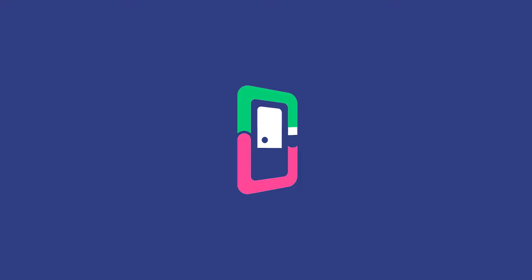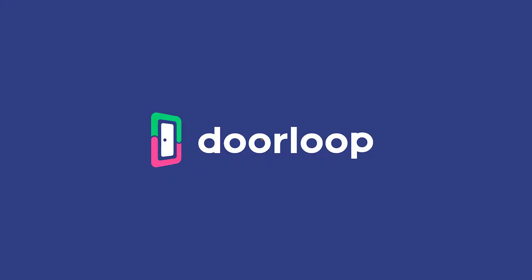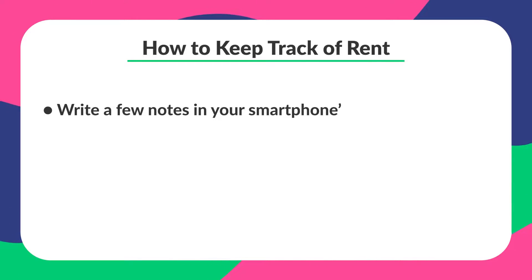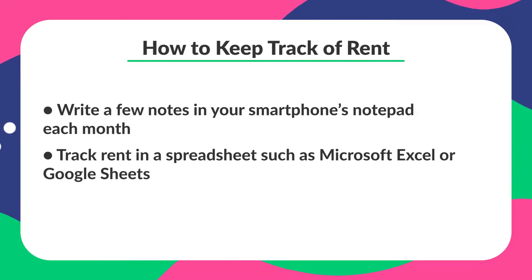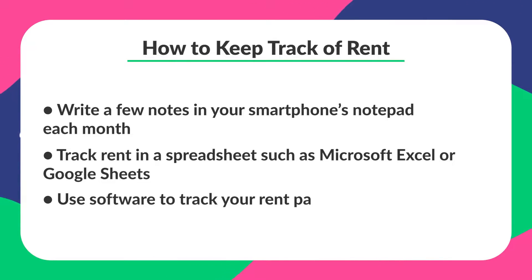How are you currently keeping track of rent? There are really three ways you could be doing it. You could be writing a few notes in your phone's notepad each month, tracking rent on a spreadsheet like Microsoft Excel or Google Sheets, or using software to track your rent payments.